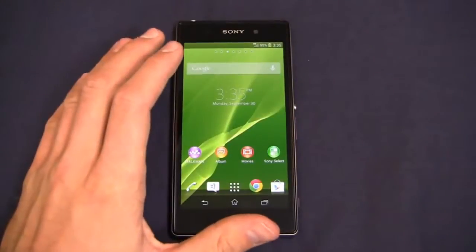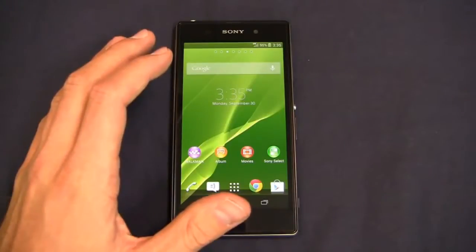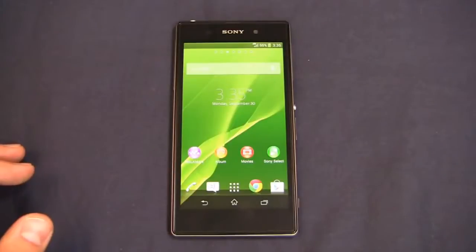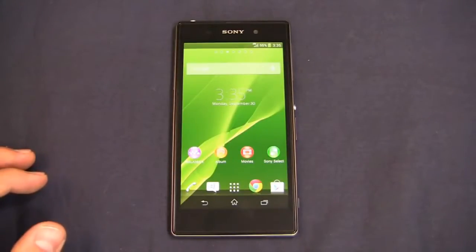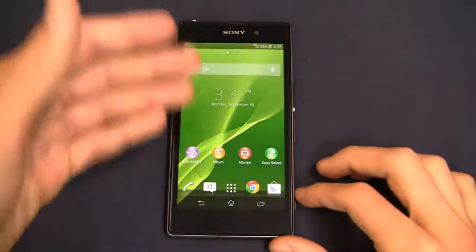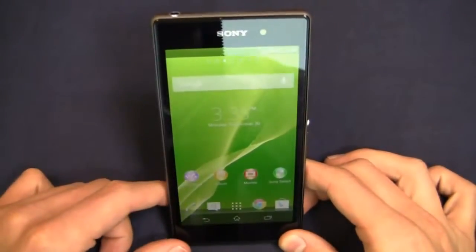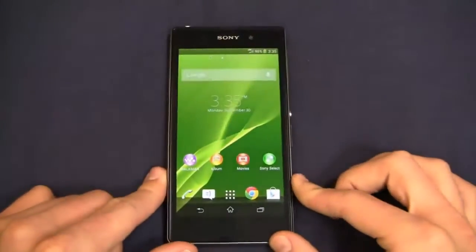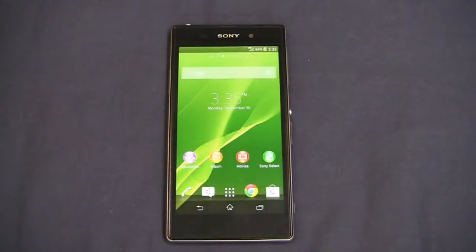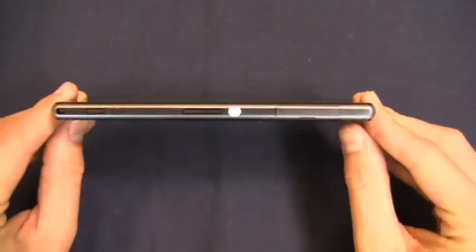This thing is packed to the gills with specifications. Everything looks great on this phone. Two gigabytes of RAM, 16 gigabytes of internal storage with a microSD card slot. You've got Android 4.2 Jelly Bean, a 2.2 gigahertz quad-core Snapdragon 800 CPU, and a 5-inch 1080p HD display with 441 pixels per inch and 1080 by 1920 resolution. It's an incredibly high-end smartphone at 8.5 millimeters thin.